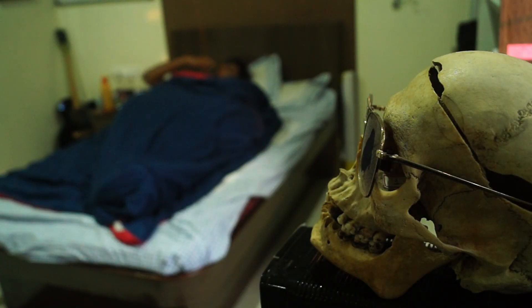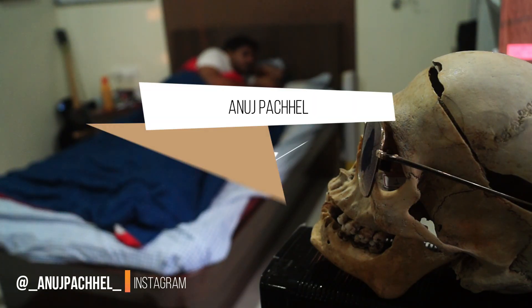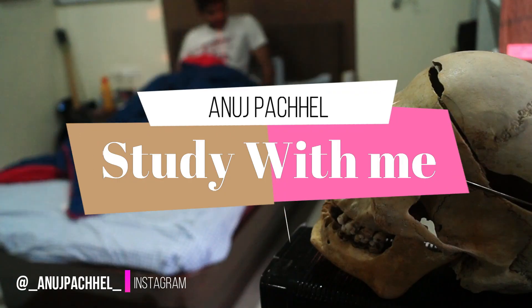Hello everyone, good morning. My name is Anuj. I'm a second year medical student at GMC Nagpur. Welcome to another study with me slash a day in my life video.